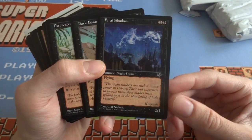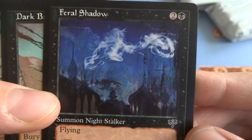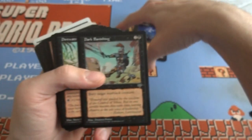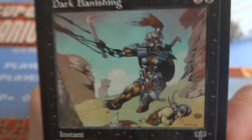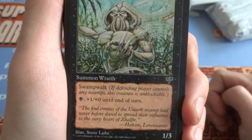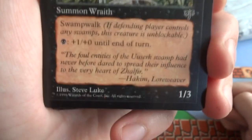Got a Feral Shadow with flying — looks like they're kind of in order by set. It's a 2/1 creature. Really cool artwork, Summon Night Stalker — just like a cloud floating around the city, looks like Russia or something with those Hershey Kiss looking building tops. Really like the blues in there. Got a Dark Banishing — destroy target non-black creature. You can see his arm fading into ash. Got a Dirtwater Wraith with Swampwalk — black plus 1, plus 0 until end of turn. It's a 1/3 creature. Really cool art, reminds me of Predator or Alien. Steve Luke — beautiful art, just hanging out in the swamp. Run away if you see that.